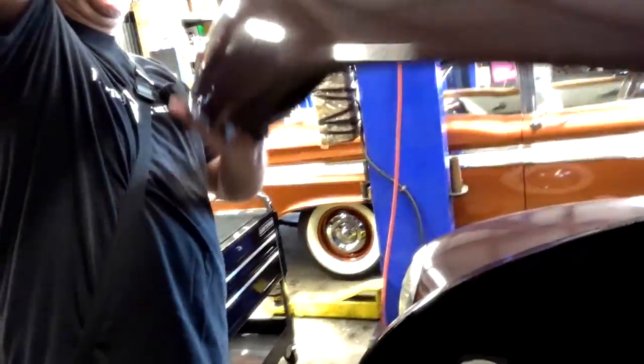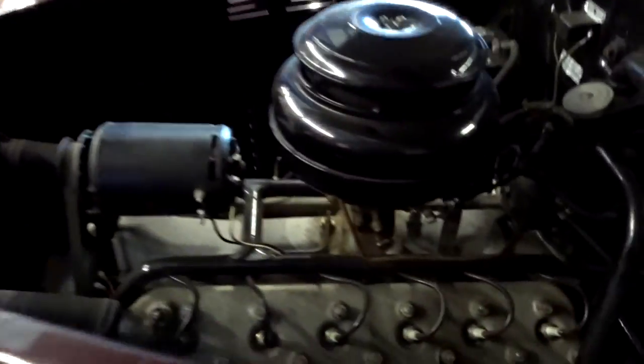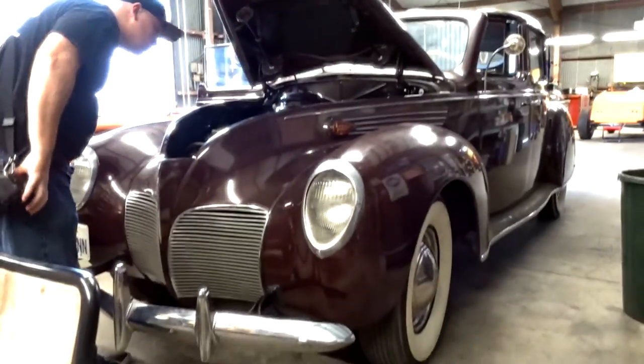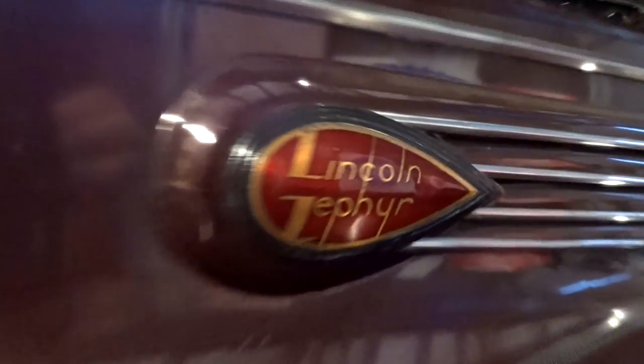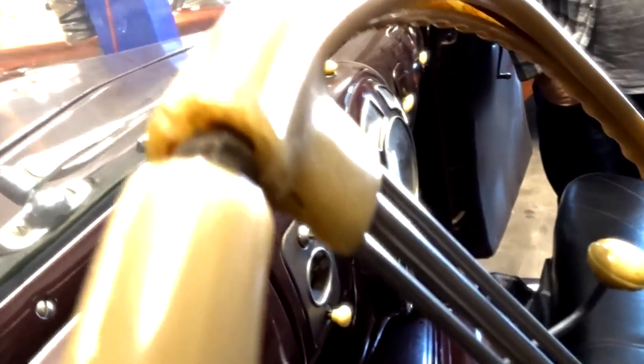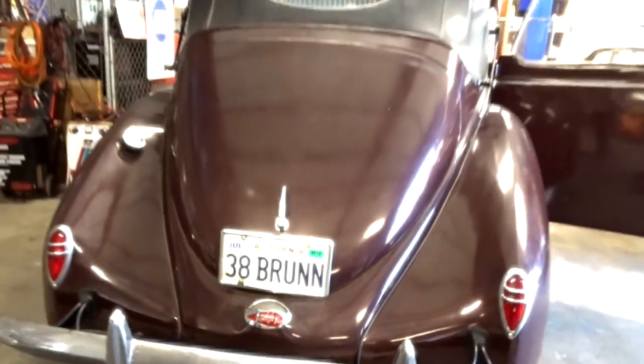I'm opening the hood — that's what I'm doing. Flathead V12. It's awesome. This right here, the 1938 Lincoln Zephyr that Greg just brought in. Pretty incredible car.